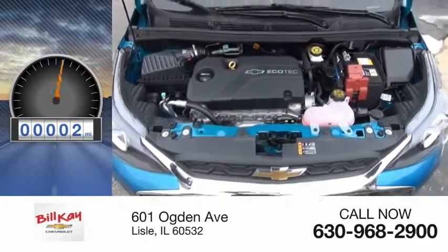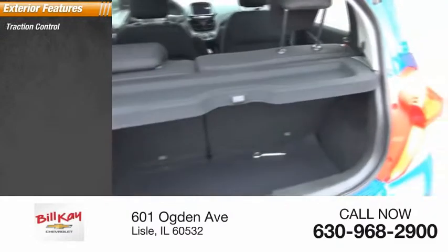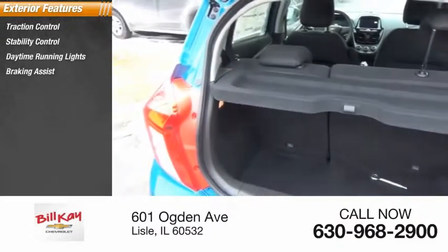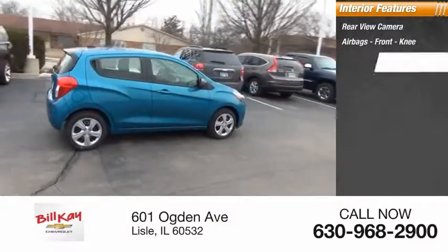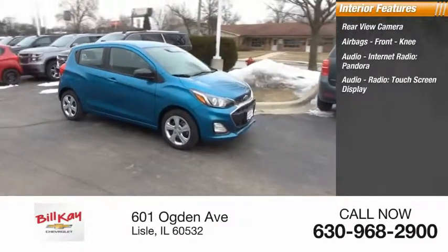This vehicle has less than 100 miles. Here are some of this vehicle's great options: traction control, stability control, daytime running lights, braking assist, power brakes. Inside you'll find a rear view camera, airbags, front knee airbags, touchscreen audio display, Pandora audio, and internet radio.